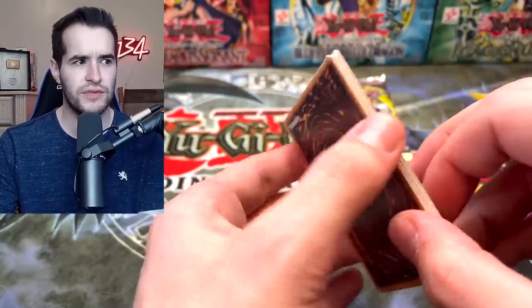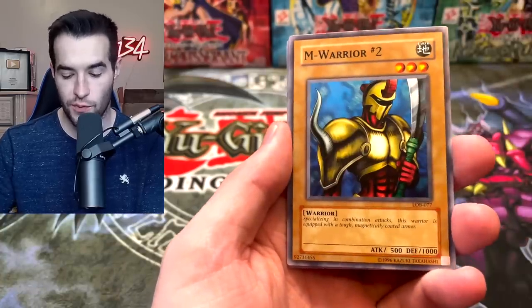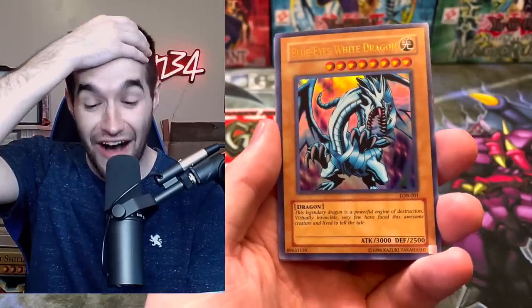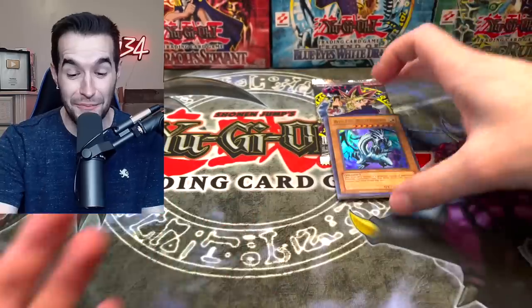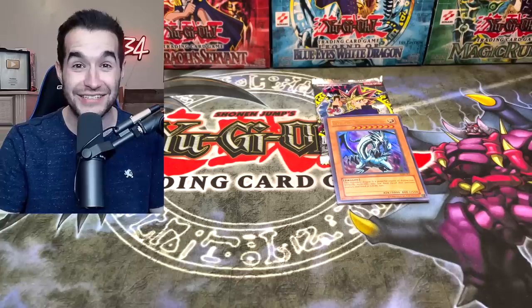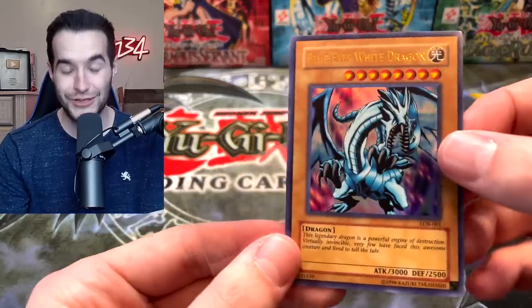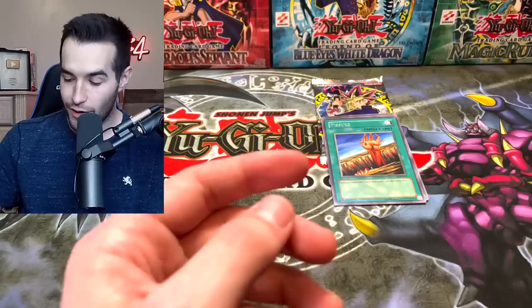We got the best card in the set! Legend of Blue Eyes — two more packs. I can't believe we finally pulled Black Luster Soldier, left it to the last five packs of a 39-pack opening. Root Water and Warrior Number Two... no wait — this is the best video ever!